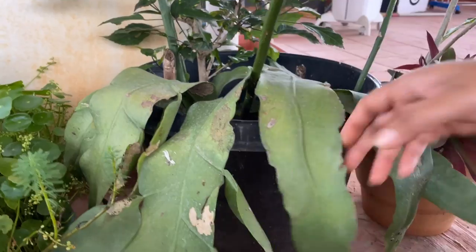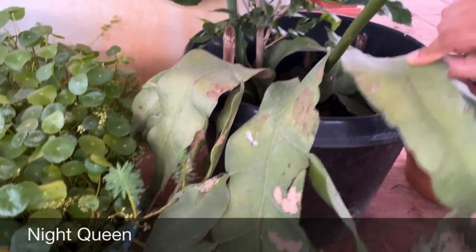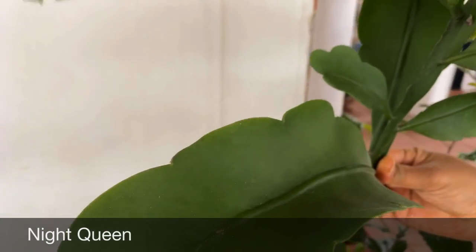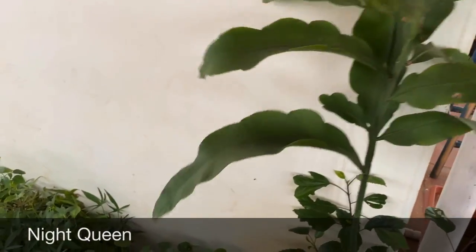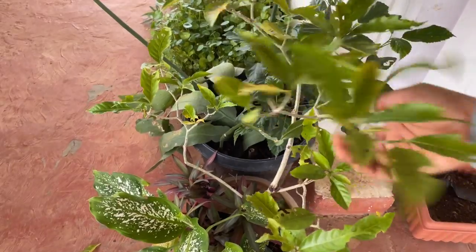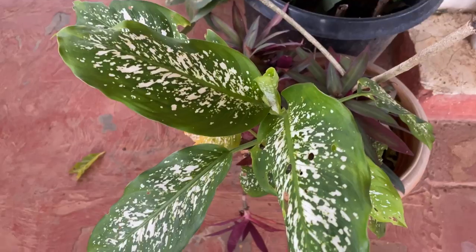Coming to the next spot — here I have epiphyllum oxypetalum, that is night queen. I shared a video on how to grow them from cuttings — we grew them from the leaves itself and it has produced a huge stock with leaves. It has flowered twice since I grew it from cutting. Here I also have a chandini plant blooming in white color, a few Rio plants, and dumb cane — all in one single pot.